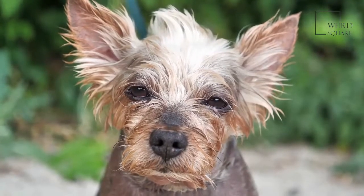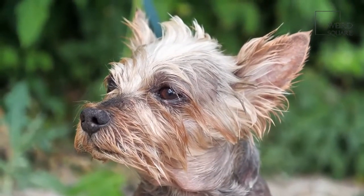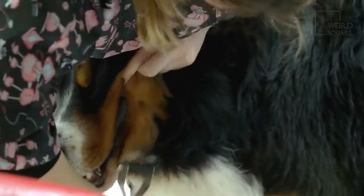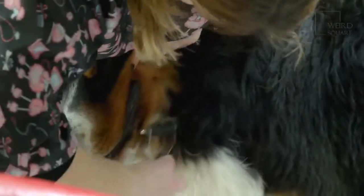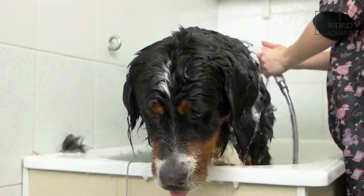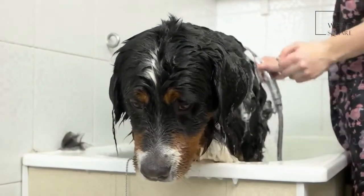Norfolk Terriers shed very little. In fact, they're classified as a hypoallergenic dog because they're light shedders and leave behind a small amount of dander. These dogs have a double coat that needs to be groomed twice a year by a professional. A groomer trims and hand strips the coat, removing dead and loose hair, which also gets rid of tangles and mats. An owner should brush their terrier's coat once a week using a soft brush with boar's hair bristles or a slicker brush. This removes dirt and minor tangles. It's best to give this dog a bath just once a month.